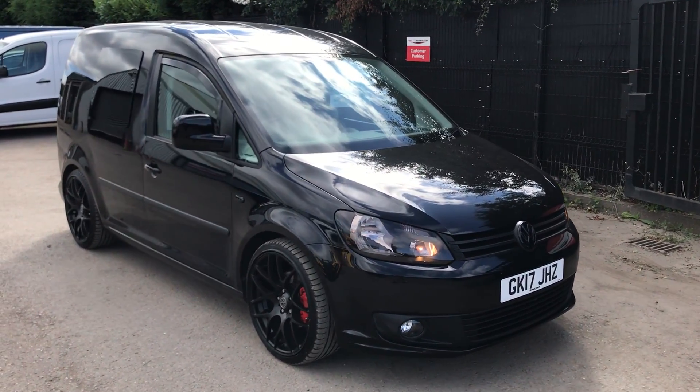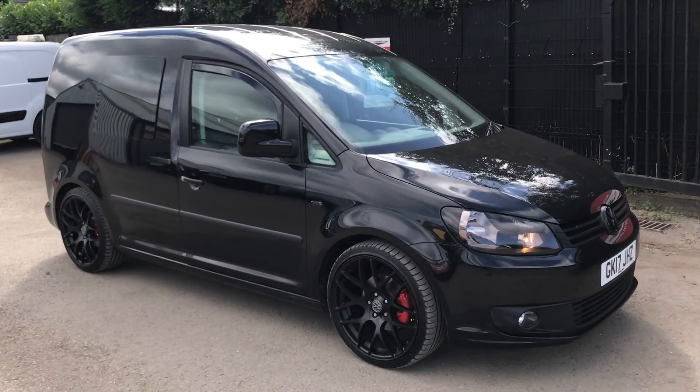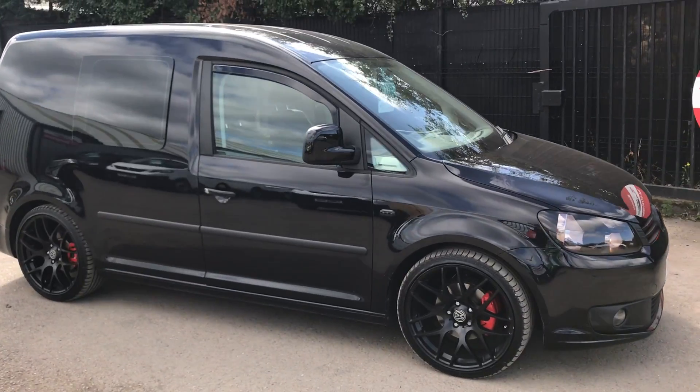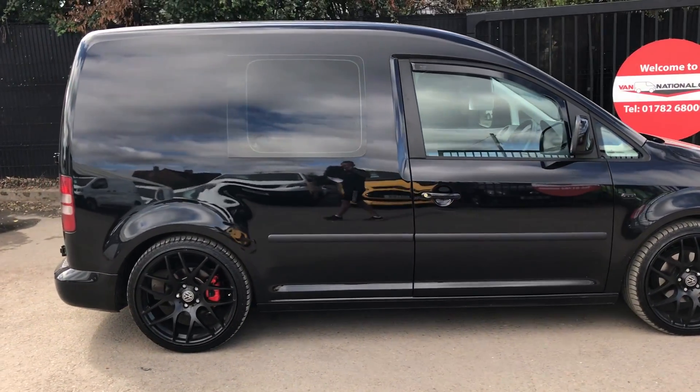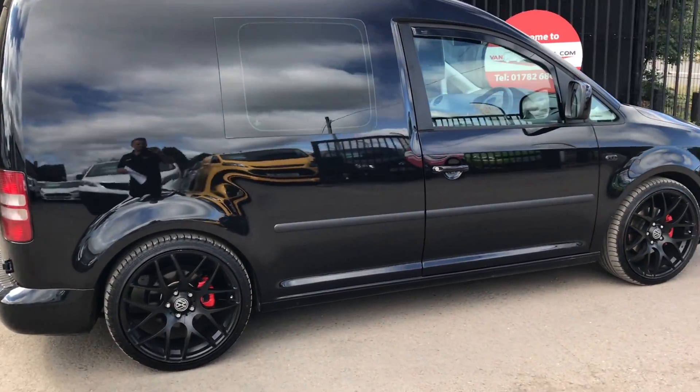This is the Volkswagen Caddy 1.6 diesel, 101 brake horsepower. It's also got five seats, this one's got no VAT, and as you can see it's got the bigger alloy wheels.